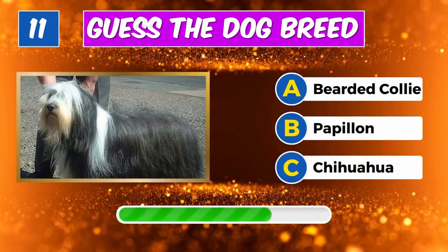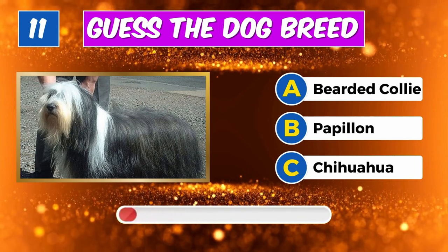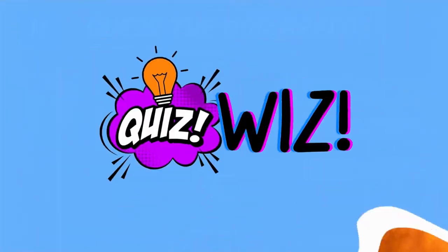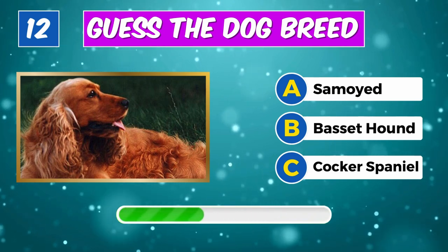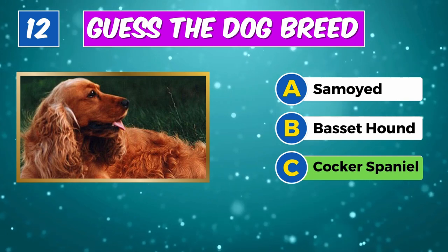Identify this furry companion? Indeed, it's a Bearded Collie. Guess the breed? You got it, it's a Cocker Spaniel.